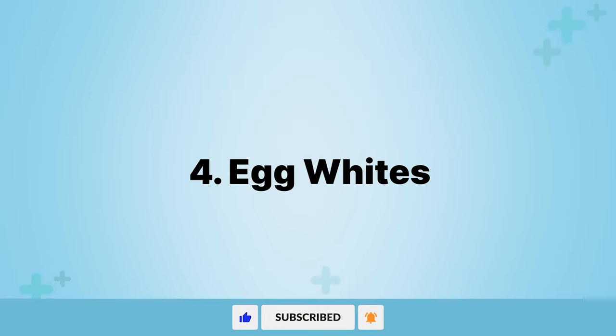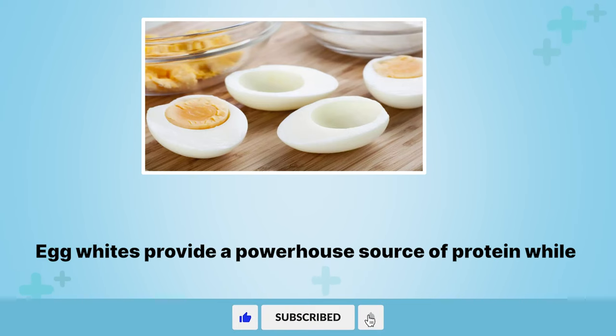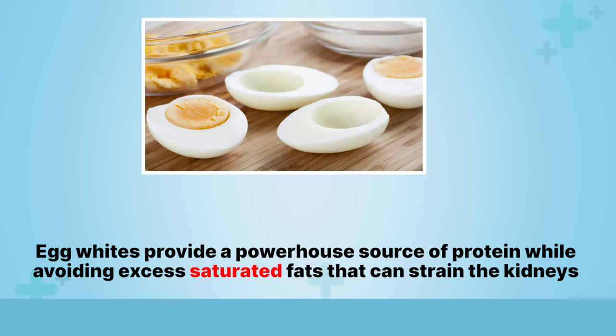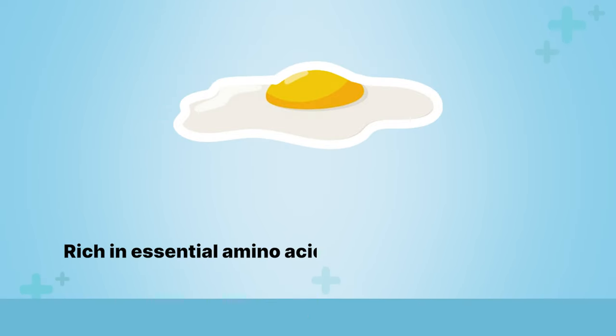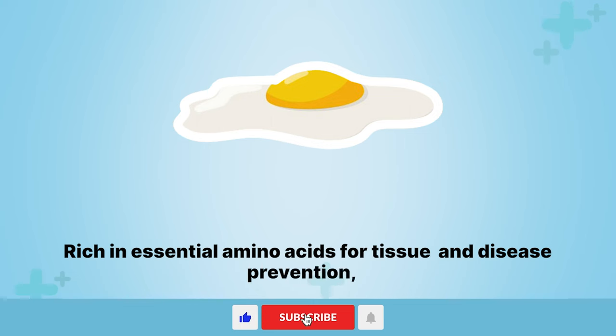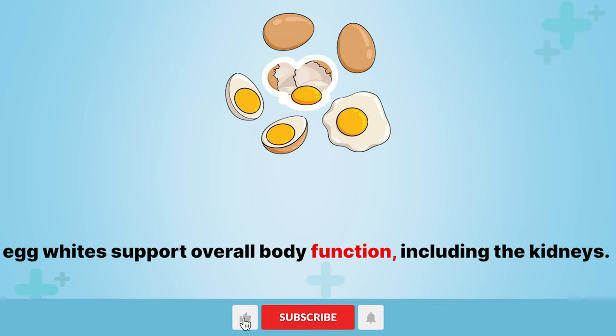4. Egg whites. Egg whites provide a powerhouse source of protein while avoiding excess saturated fats that can strain the kidneys over time. Rich in essential amino acids for tissue repair and disease prevention, egg whites support overall body function, including the kidneys.